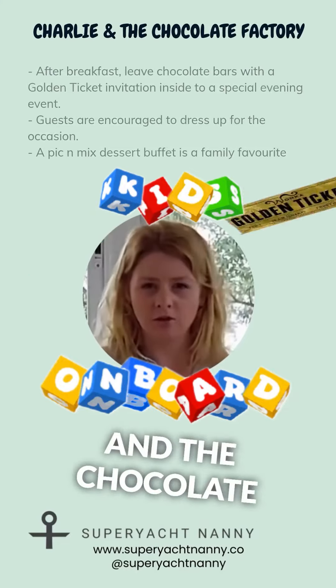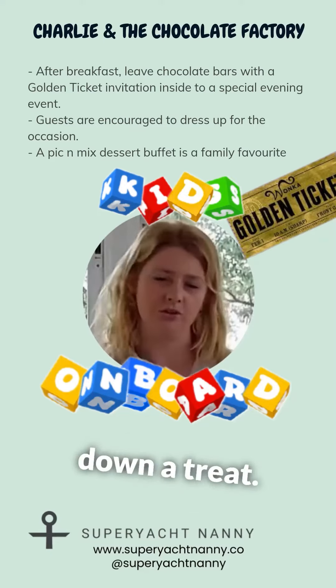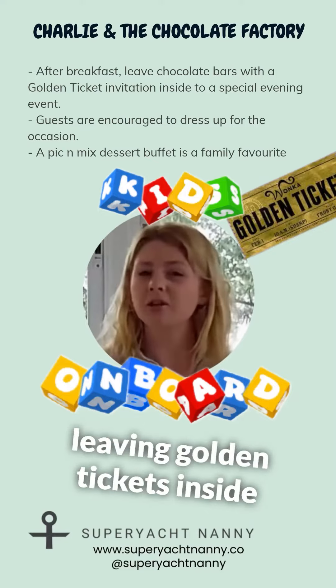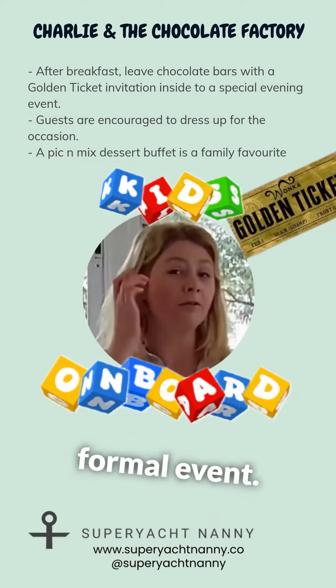Next is charting the chocolate factory. This is a less common theme, but it always goes down a treat — pardon the pun. Start off in the morning by leaving golden tickets inside chocolate bars in guest cabins to invite them to the evening formal event.